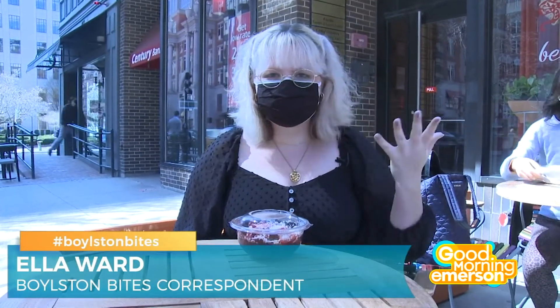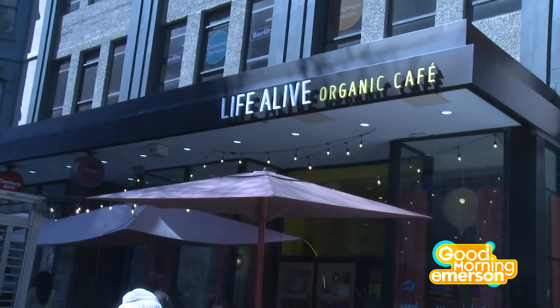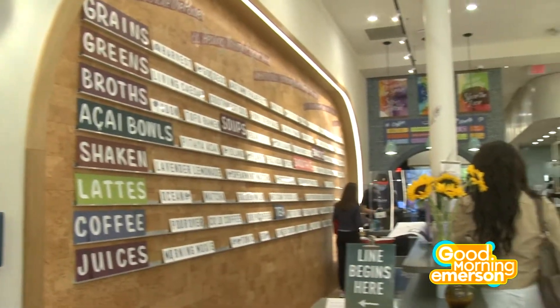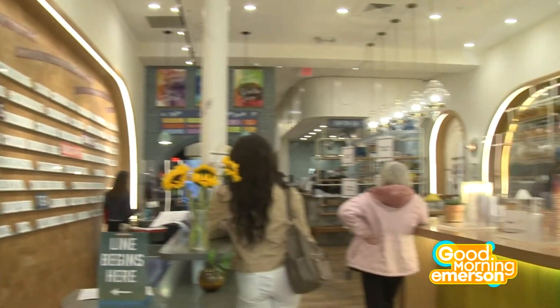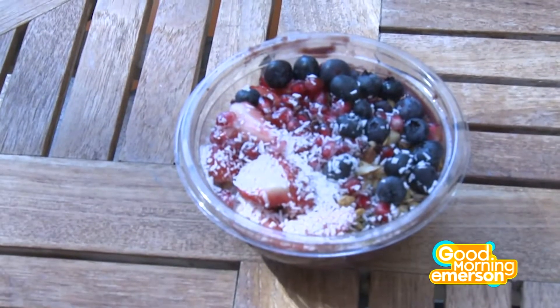Hello everybody, this is Ella for Boil's Tin Bites. Today we're here at Life Alive, which is a little health food restaurant, and I got myself a little acai smoothie bowl. So very excited to try it. Can't wait to bring you guys along with me.